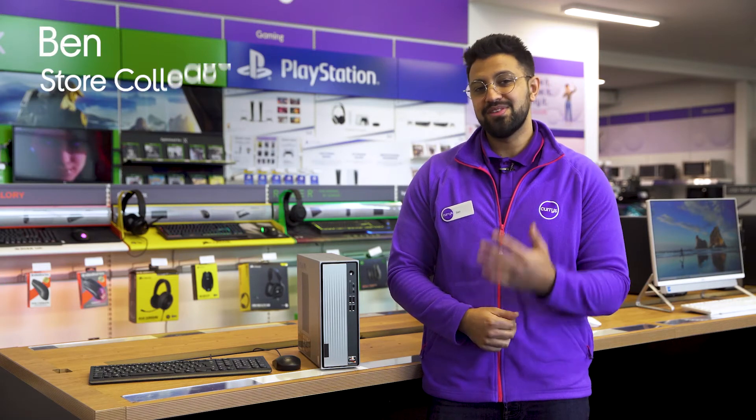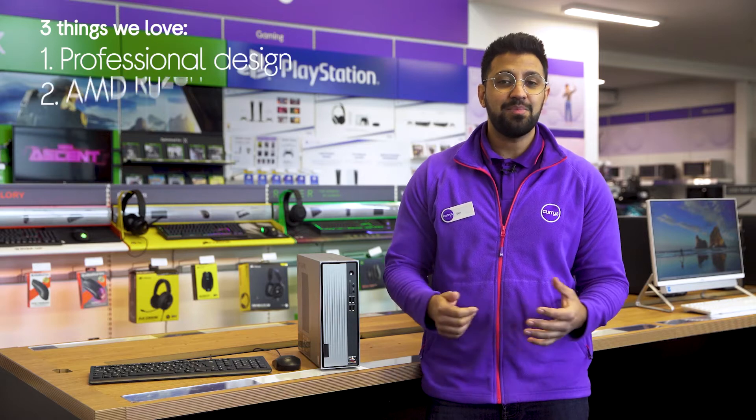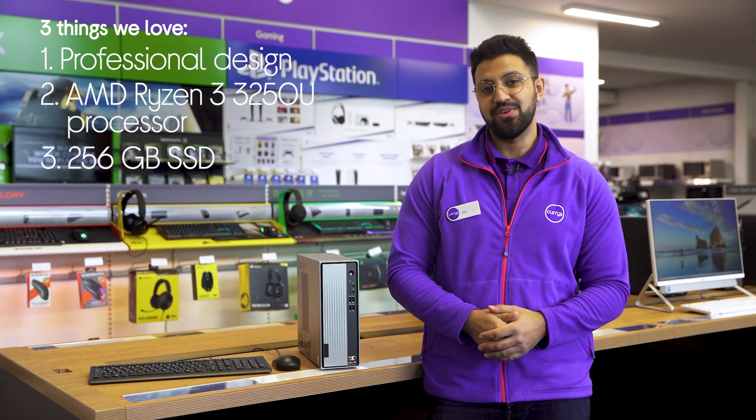Hi, Ben here and here are three things we love about this Lenovo desktop PC. It stands out in your home office, has a snappy and responsive processor and it has lots of fast storage.